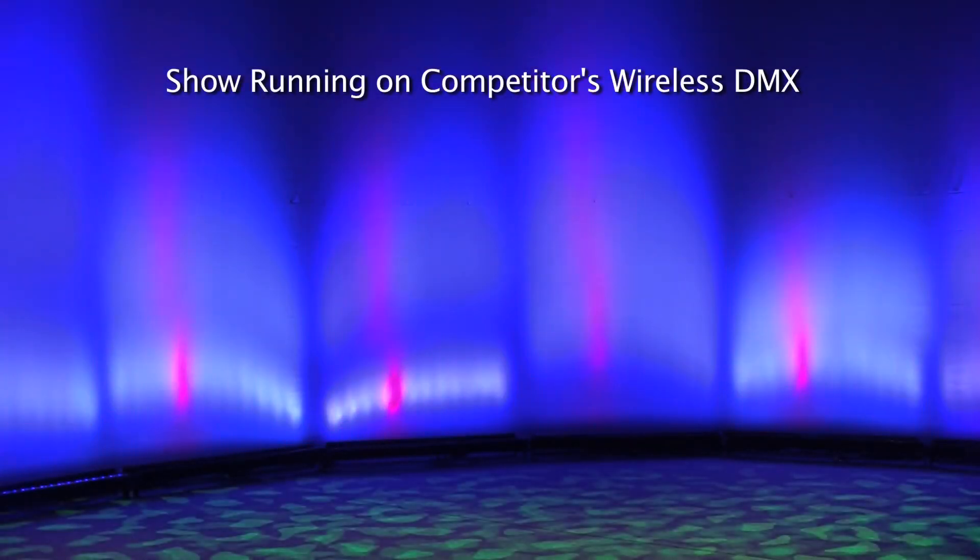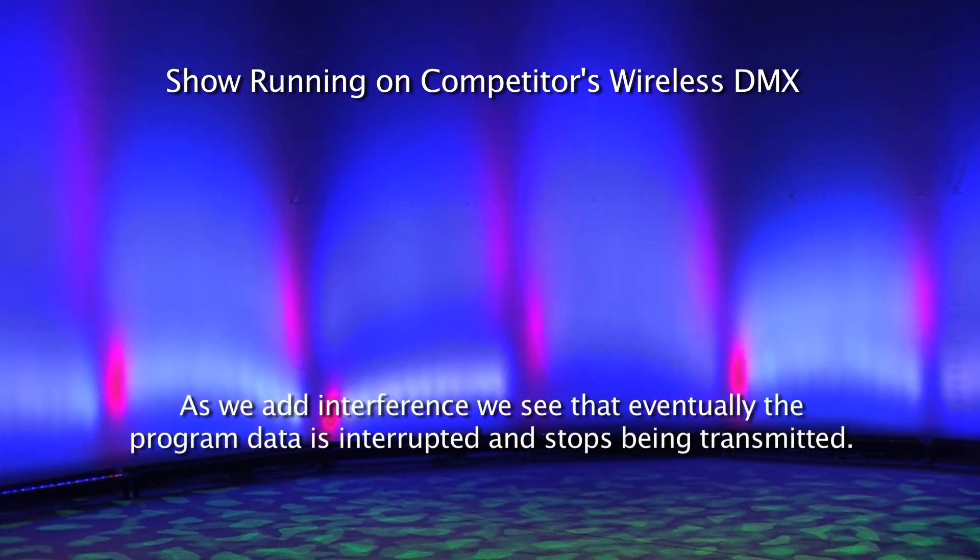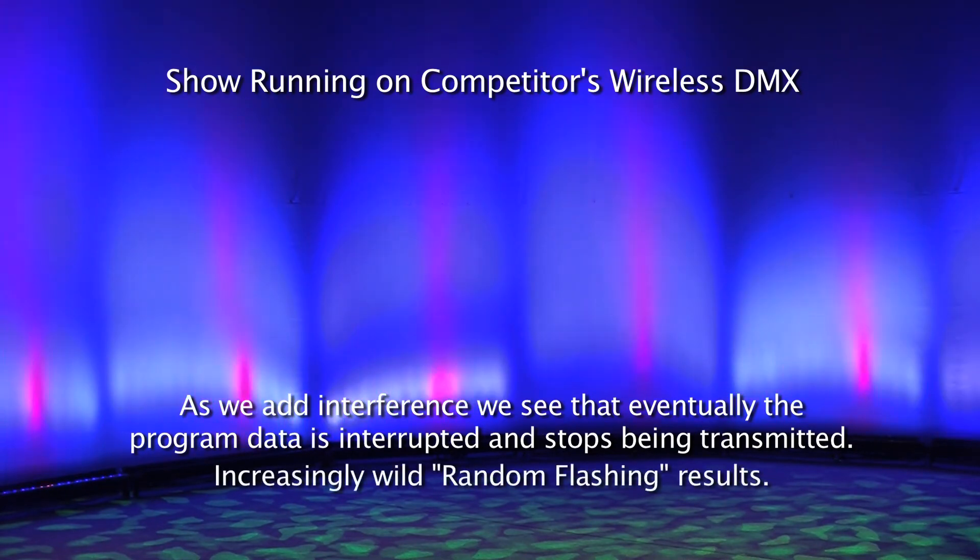Here's the same show running on a competitor's system. Again, we start with strong data transmission. Then gradually we add more and more interference. And as we add interference, we see that eventually the program data is interrupted and stops being transmitted. But in this case, the system begins reacting unpredictably, and increasingly wild, random flashing results.